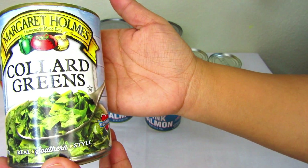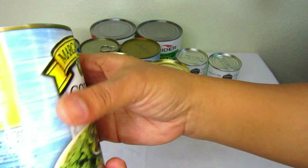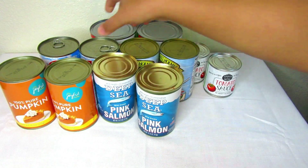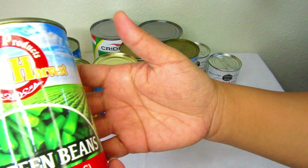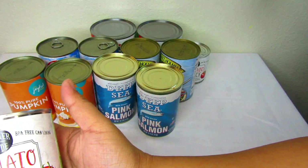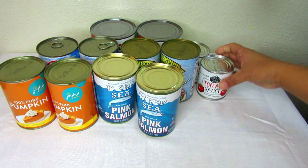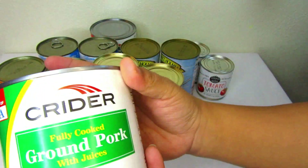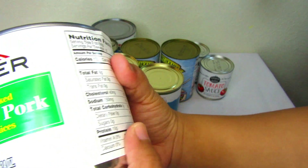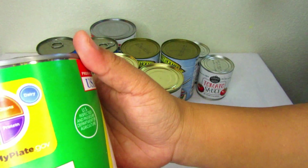Next are these collard greens — these are good to make some soup, and there's also a recipe at the back. Then here are some green beans and some tomato sauce I could use for soup. Last but not least are these fully cooked ground pork with juices, which are great for making pork enchiladas.